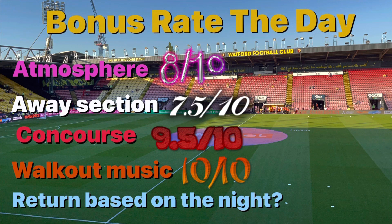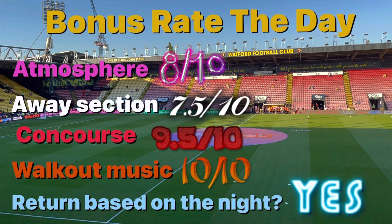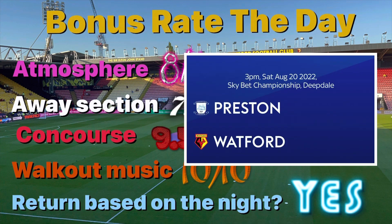The all-important question — would I return? Based on the night, I think you guys can probably work it out. Yes, of course I would, absolutely, 100%. I've also got Preston versus Watford away tickets and I'm really looking forward to that.